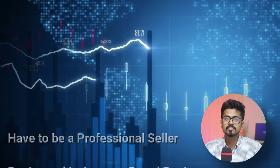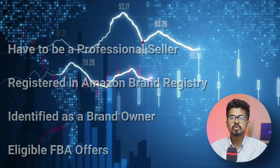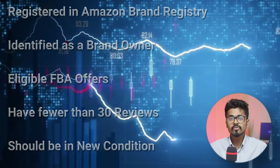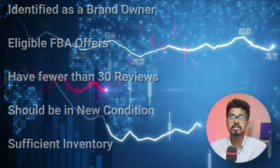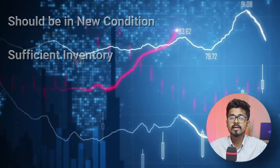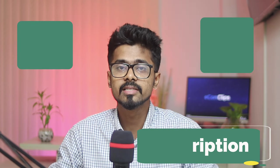There are some requirements to enroll in the Amazon Vine program. You have to be a professional seller, register a brand in Amazon Brand Registry, and be identified as a brand owner. You need eligible FBA offers, and fewer than 30 reviews or ratings for the product you want to enroll. The item should be available under Amazon FBA in new condition, with sufficient inventory, and the enrolled product needs to have an image, title, and description on the listing page.